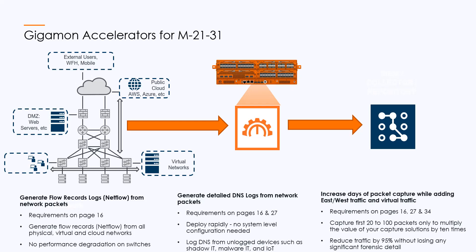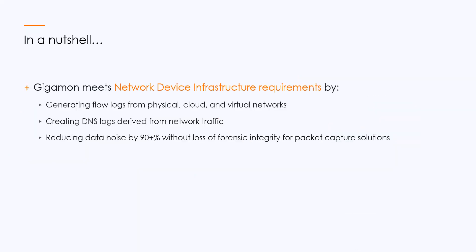Fantastic. So in a nutshell, Gigamon meets requirements by: number one, generating flow logs from any medium in your network; number two, utilizing metadata generated from network traffic — we gave the example of DNS logs, but we can do a lot more than that; and number three, reducing data noise significantly without the loss of forensic integrity, which is very useful for your packet capture solutions and other tools.